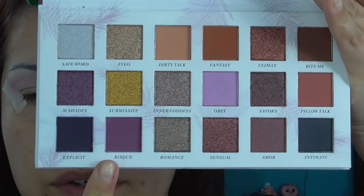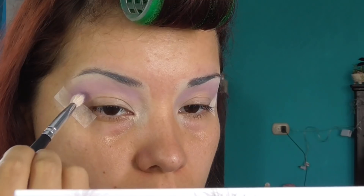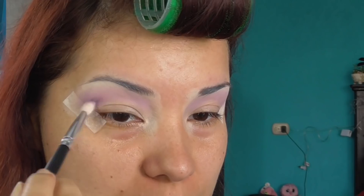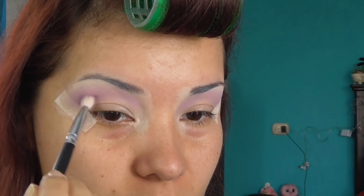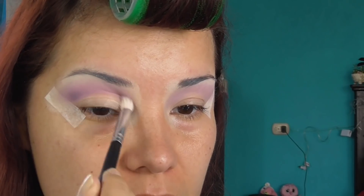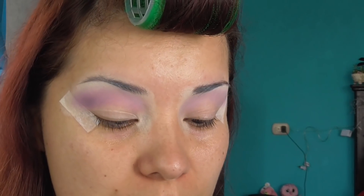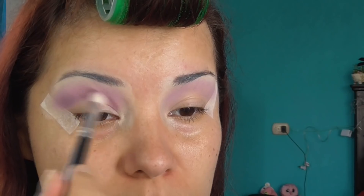Voy a seguir con este tono, Risk, que es un moradito un poco más encendido. ¡Qué bonito! Espero que la cámara no se trague los colores, porque a veces estos tonos como lilas y tonos bugambilias a veces la cámara se los traga. Espero que no lo haga porque está muy bonito. La paleta está pigmentando — estos son tonos mate y está pigmentando muy bien.